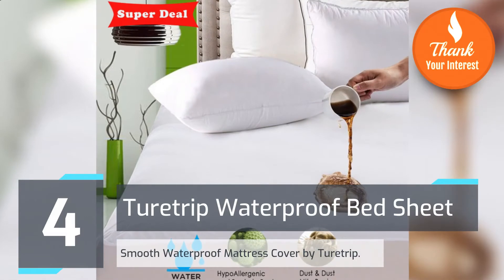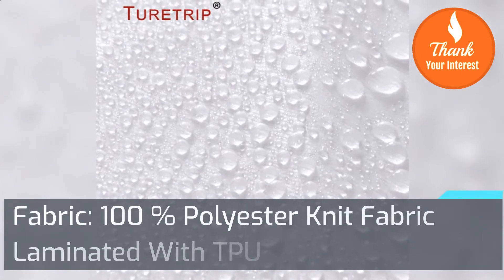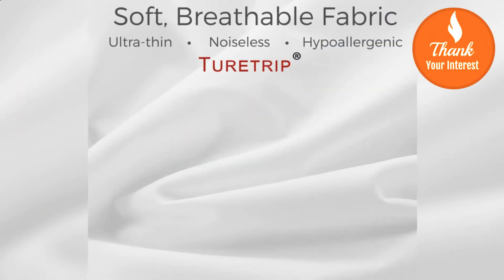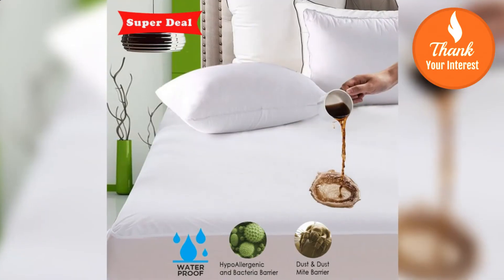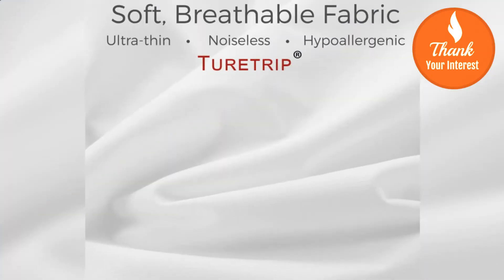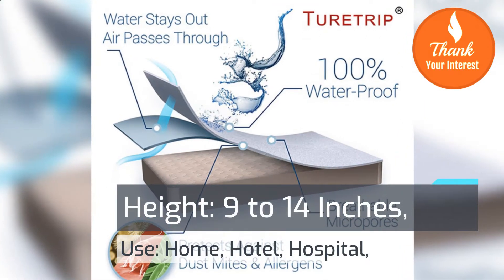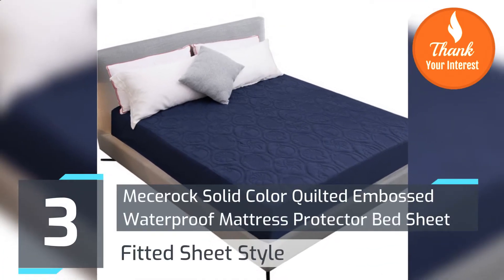Number 4: Tour Trip Waterproof Bed Sheet. Smooth waterproof mattress cover by Tour Trip. Fabric: 100% polyester knit fabric laminated with TPU. Season: spring, summer, autumn, winter. Size: Russian size and customized. Features: waterproof, air permeable, flame retardant, anti-bacteria, anti-pull, anti-dust mite. Grade A. Height: 9 to 14 inches. Number 3: Messeric Solid Color Quilted Embossed Waterproof Mattress Protector Bed Sheet.